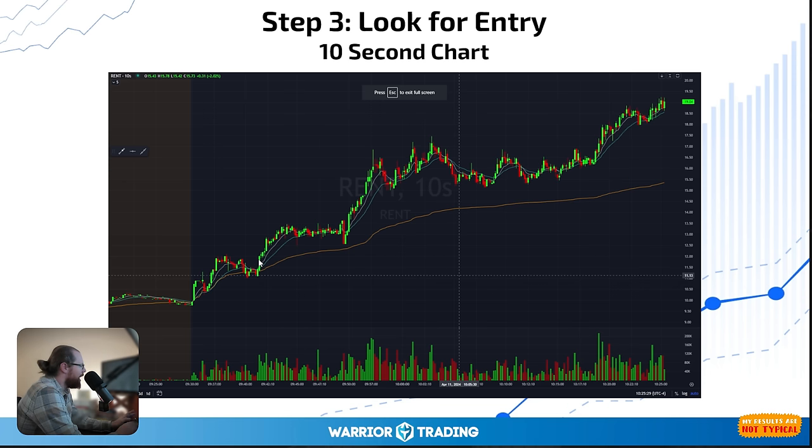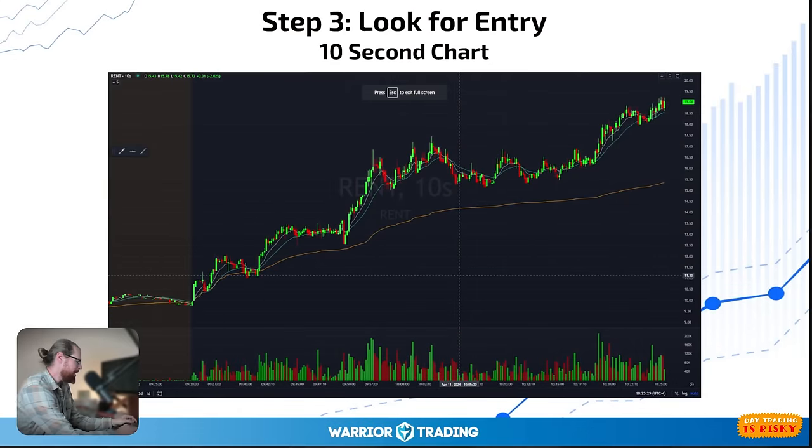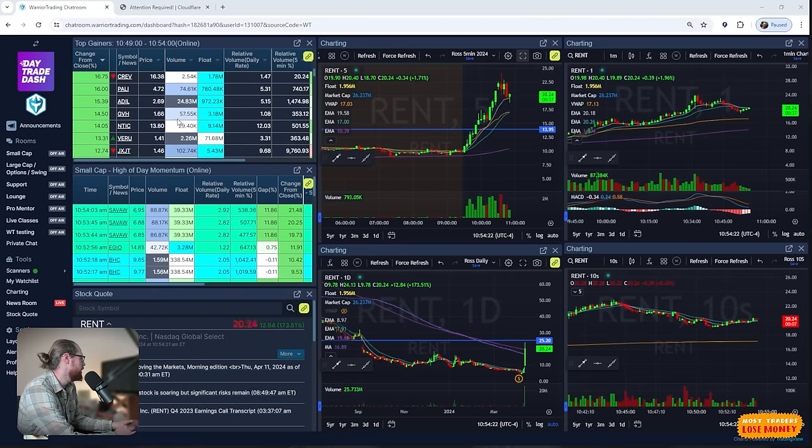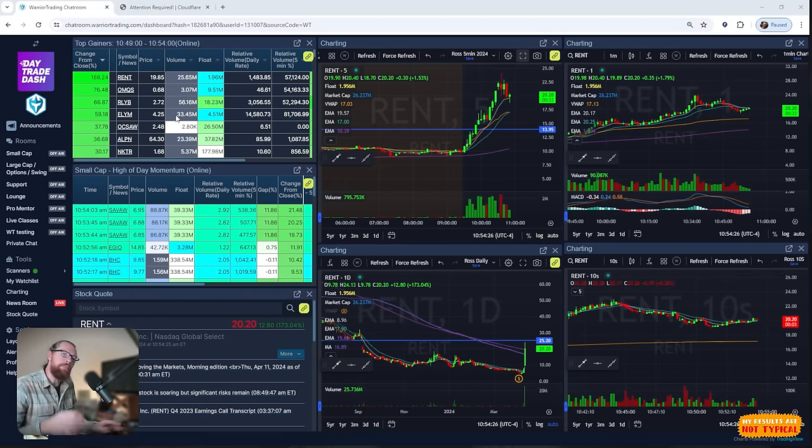To be honest, I was a little hesitant. My day started around 7 to 7:30 — I pulled up my scans as I always do. RENT was gapping up but selling off. We had RYLB with 56 million shares of volume as a leader, ELYM was a leader, and LCNB was another one on the scans. I didn't love any of them — they felt a little choppy. I had seen a couple of other traders who had red days, and I managed to be green, so I thought, let's go slow, let's really be cautious.